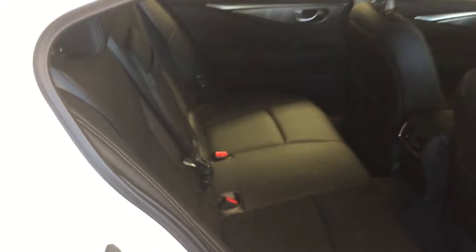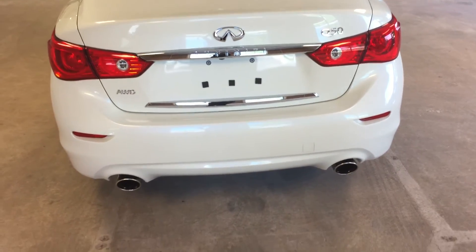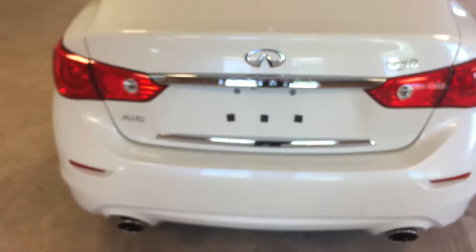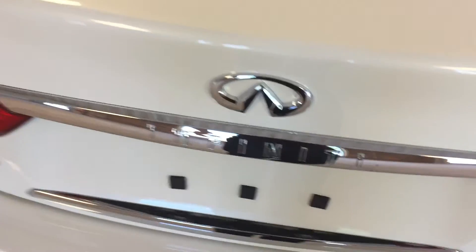At the rear of the vehicle we have dual exhaust, and a power trunk which you can pop open with the remote. There's plenty of cargo space back here, with floor mats that are still brand new.